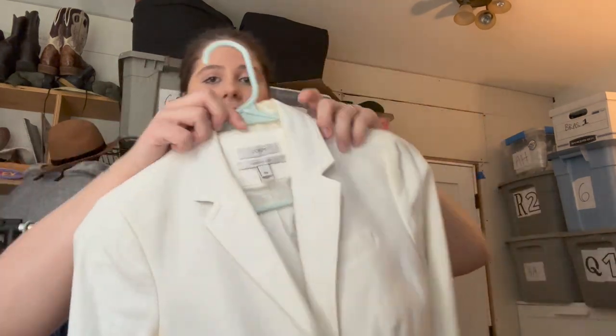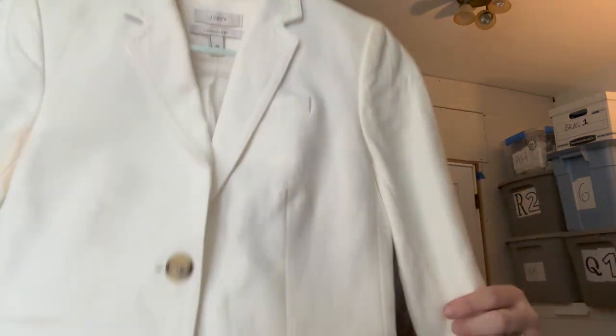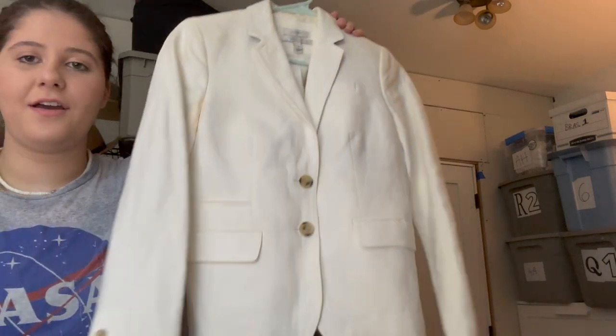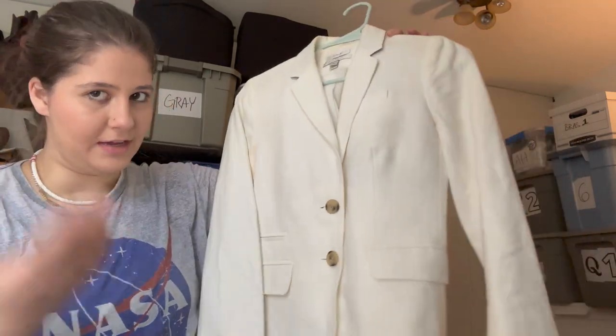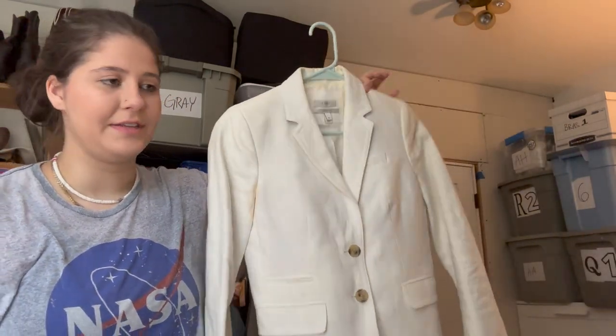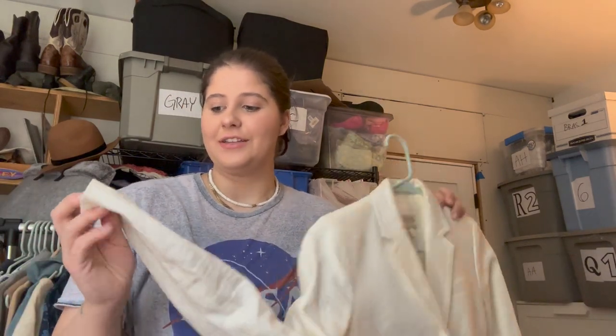This was super fun to find — this also needs to be washed. It's the J.Crew schoolboy blazer, size double zero, which is a small size. It's 100% linen and this style from J.Crew is pretty popular. I know I've heard a lot about it in the reselling space and I have sold it myself, so I love to find it.